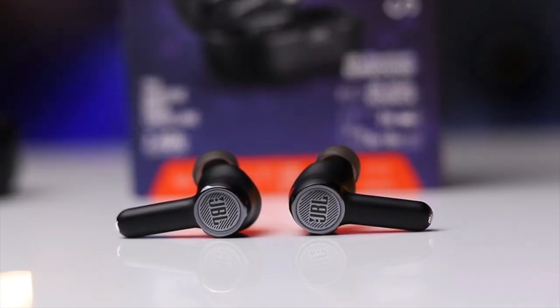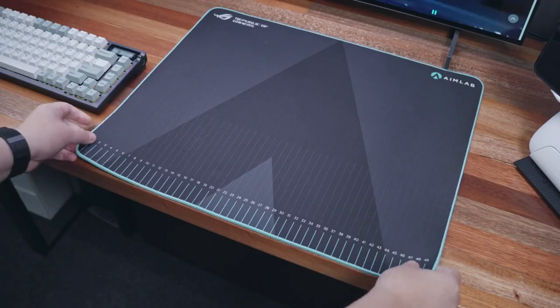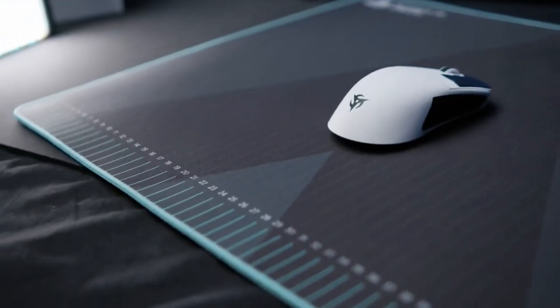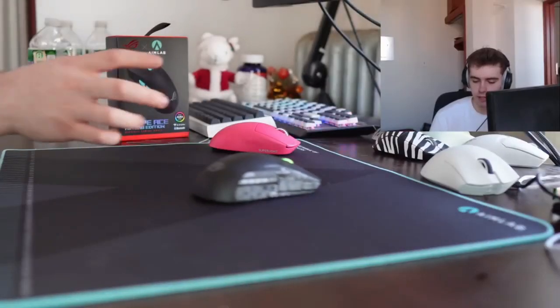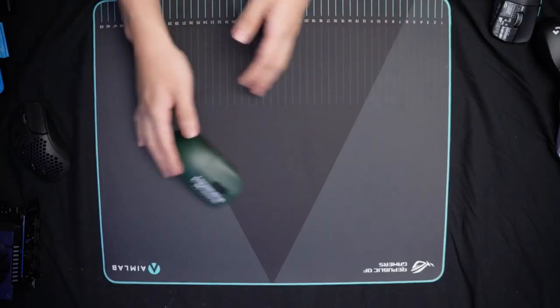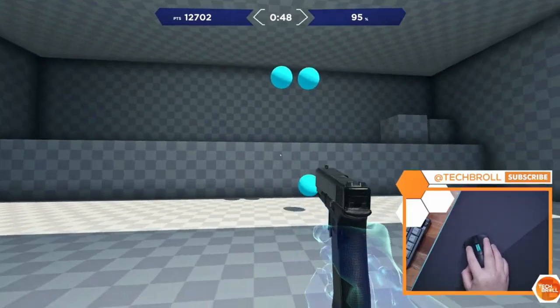Moving on, Number 5: Asus Lab Edition Gaming Mouse Pad. Aim like a pro and leave your opponents in awe with the synergistic Aim Lab Mouse Pad — the ultimate secret weapon for precision and domination. It allows you to train your aiming accuracy like a pro with its measurement markings and Aim Lab software compatibility.